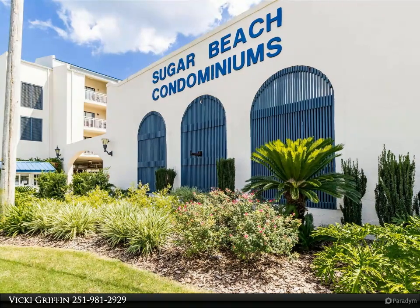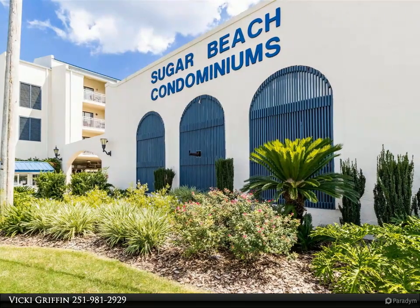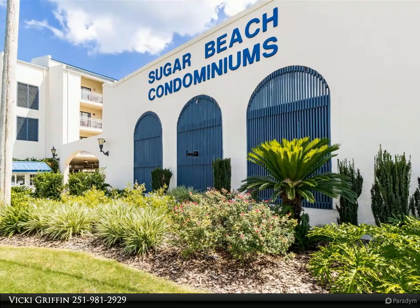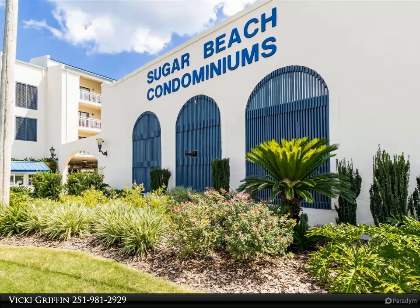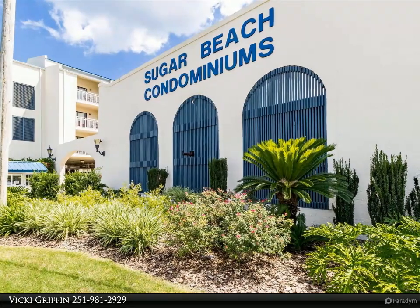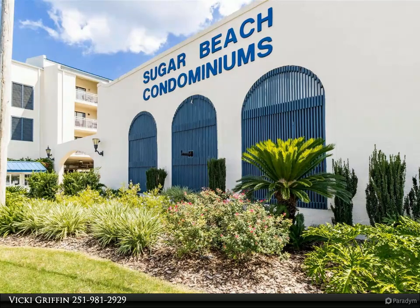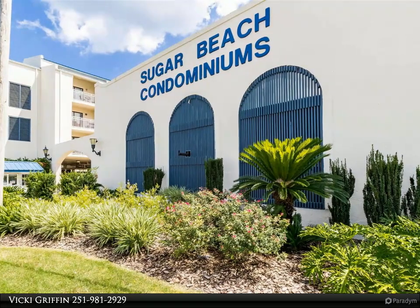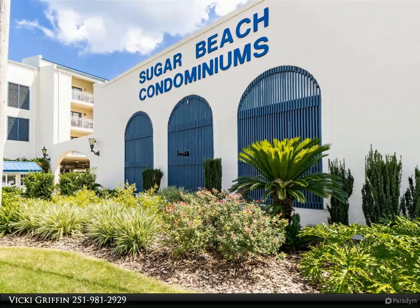An abundance of amenities — and drum roll please — the Sugar Shack. This poolside counter service makes this destination feel like a resort, as you can pick up snacks, lunch, and drinks right next to the pool. It's time to buy your vacation destination. This condo unit is perfect for relaxing, unwinding, enjoying the beach, building memories, and adding to your real estate portfolio.